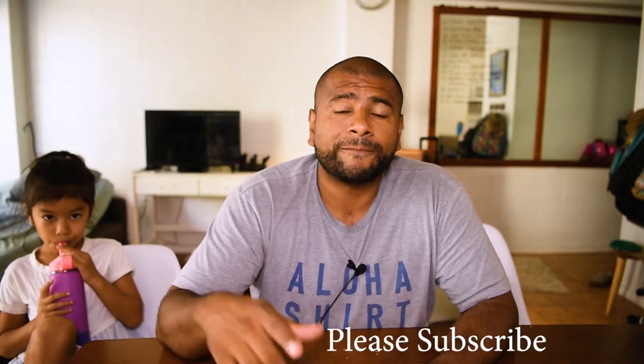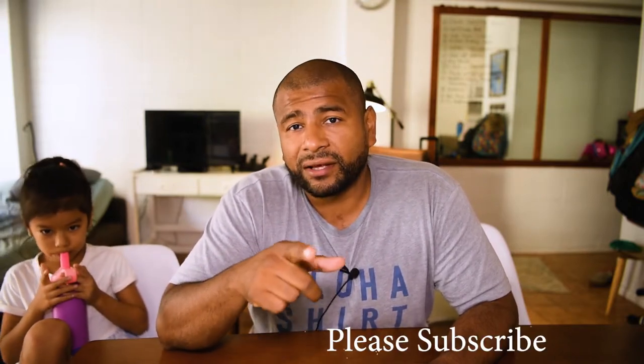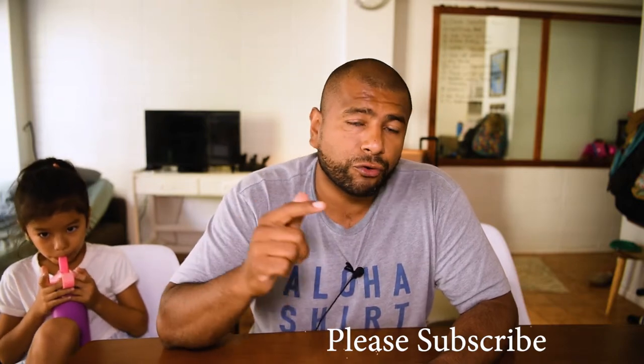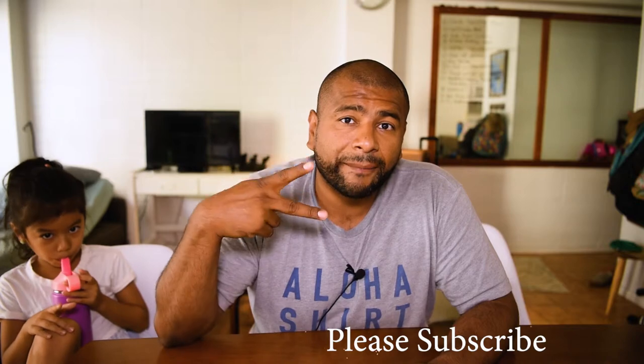Thank you for watching this video. If you haven't already, please subscribe to this channel. If you did enjoy this video, hit that like button. Don't forget to hit the bell so you get notifications when I upload new videos. Thank you for watching, I appreciate it. See you guys in the next one. Bye.